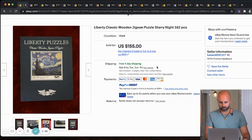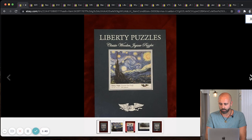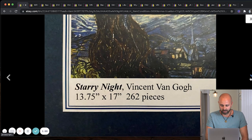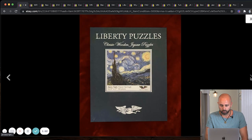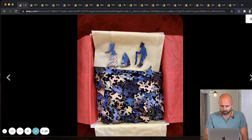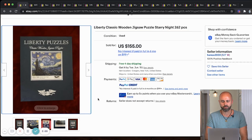So we're inside my screen right now and the first puzzle that sold went for $155. This is a Liberty jigsaw puzzle — probably the most popular puzzle I saw in the sold listings. This is a Vincent van Gogh puzzle, 262 pieces. I don't really know much about it, but if you ever see this cover, you better pick it up because this sold for $155.